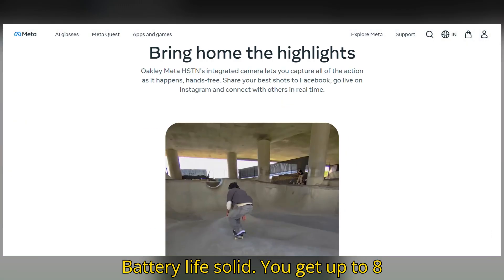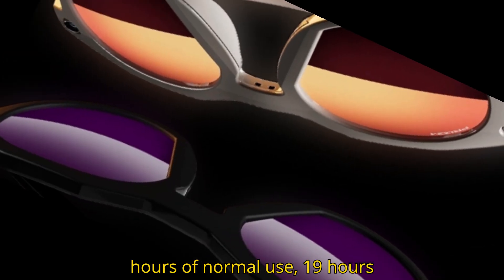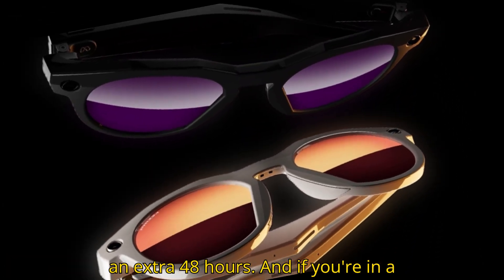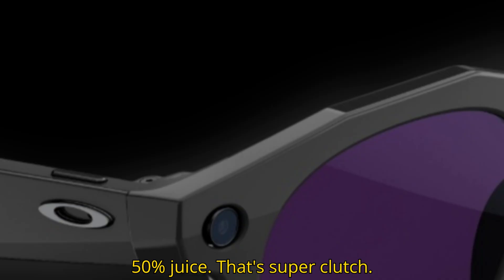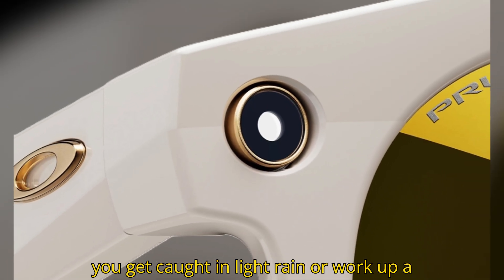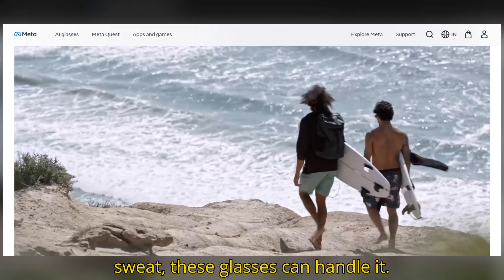Battery life? Solid. You get up to eight hours of normal use, 19 hours on standby, and the charging case adds an extra 48 hours. And if you're in a rush, a quick 20-minute charge gives you 50% juice — super clutch. They're IPX4 rated, so no worries if you get caught in light rain or work up a sweat. These glasses can handle it.